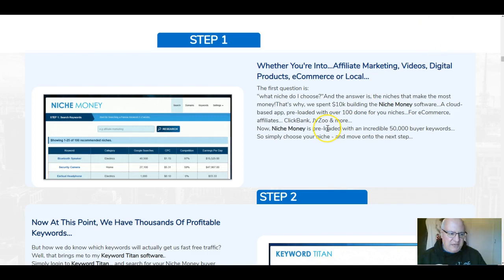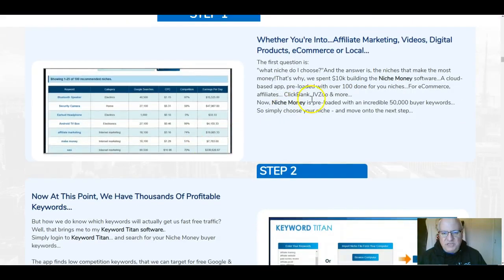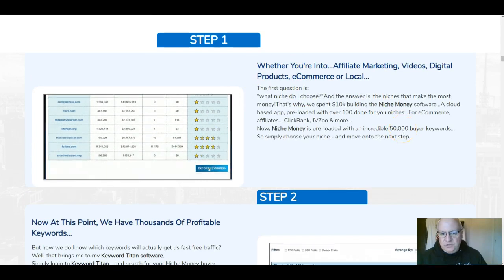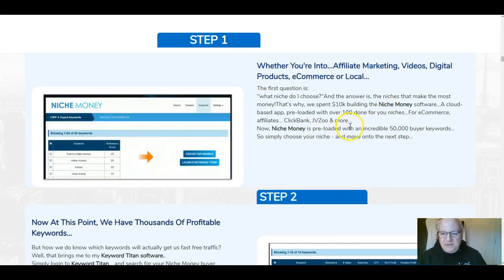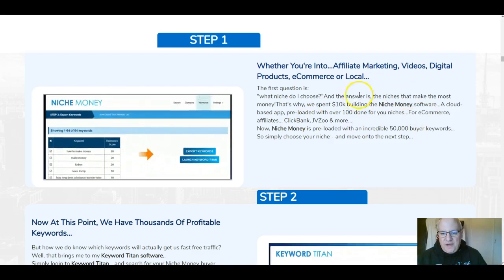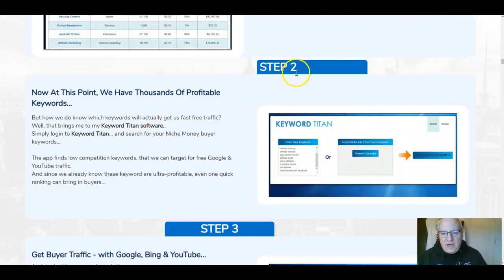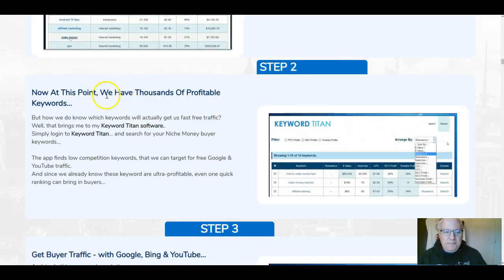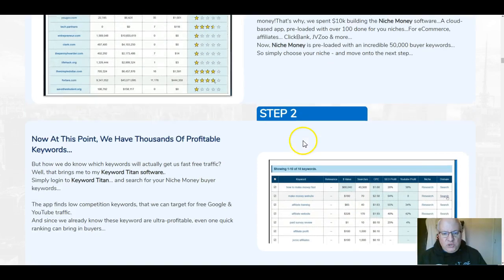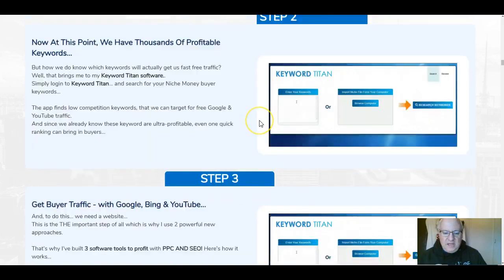Now let's head back to the sales page and go into how the software works. The first piece of software is called Niche Money — it's all about choosing a niche. You might want to put in 'make money online,' or you might be into health and fitness, pets, or whatever. With Niche Money you find the exact niche you want, and from that niche a load of profitable keywords are created.